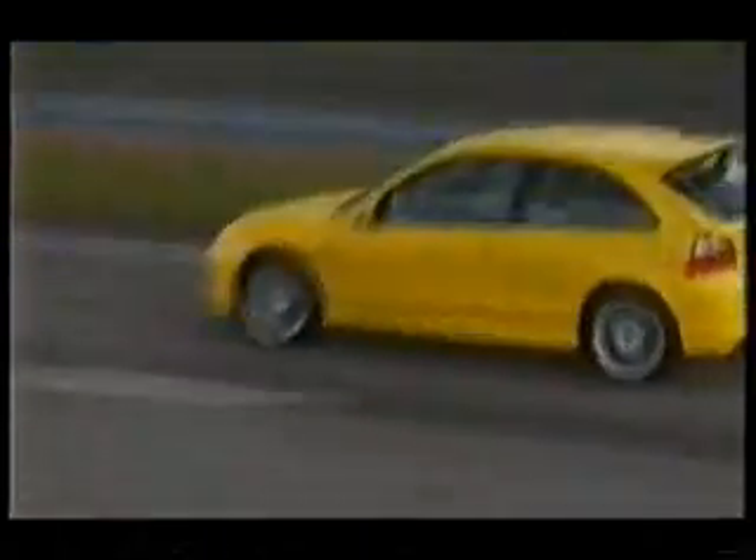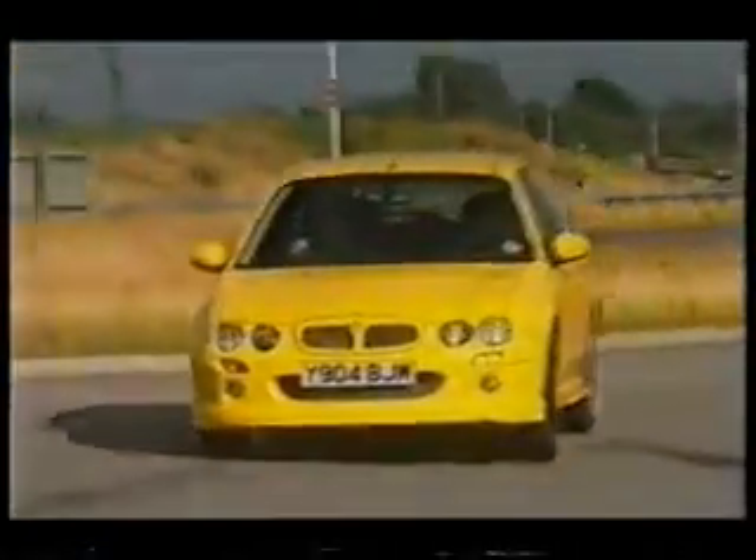What about the way it looks, then? Do we like it? I like the alloys, they're quite pretty. No, they've done a reasonable job of the way it looks, haven't they? You've got to say.